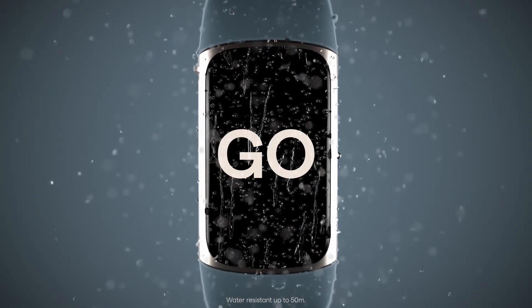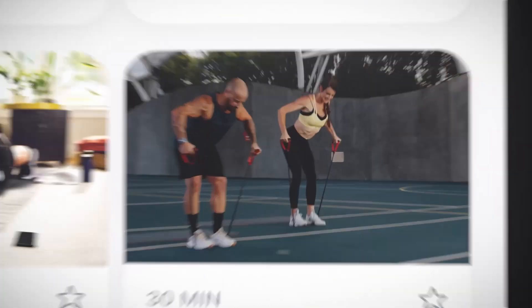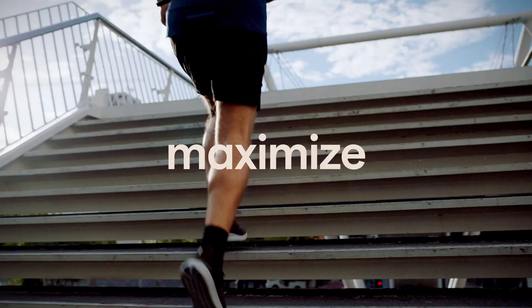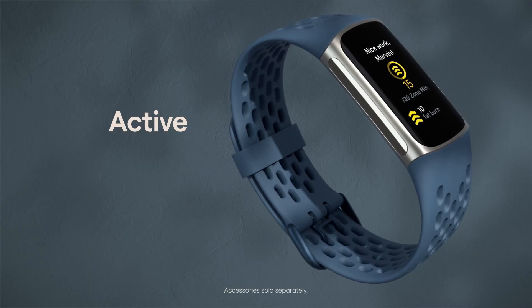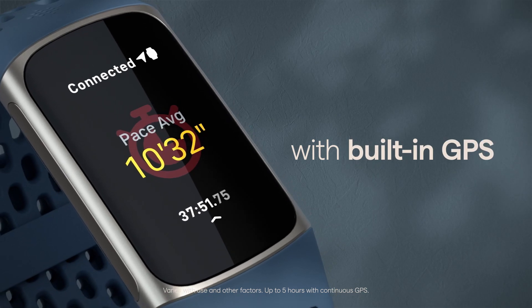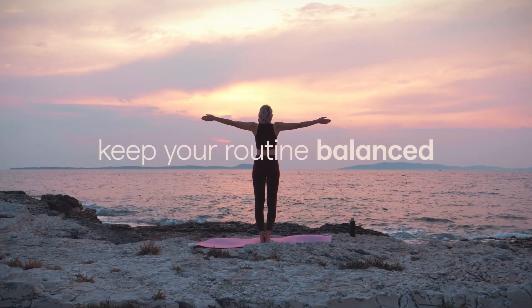Then see a map of your workout route in the Fitbit app. Your stats come to life on a new color touchscreen that's two times brighter than the Charge 4 in daylight, with up to 7-day battery life. Track calorie burn and optimize workouts with 24/7 heart rate tracking and Active Zone Minutes, which guide you toward your desired intensity level.